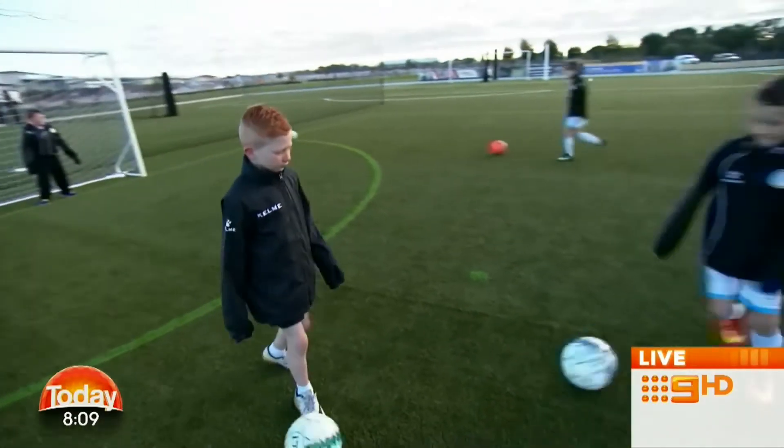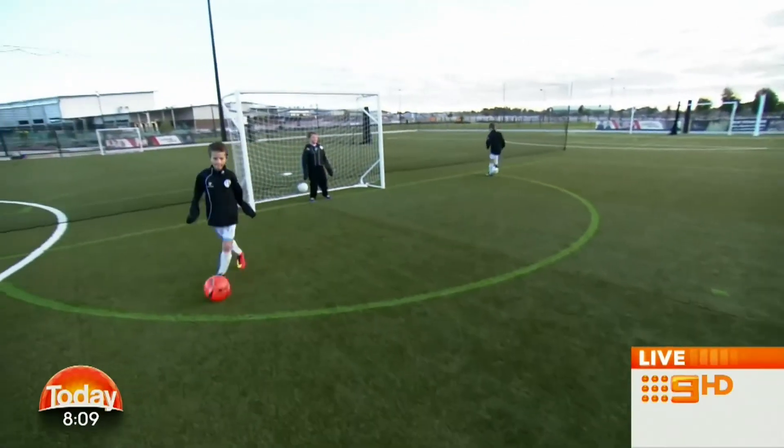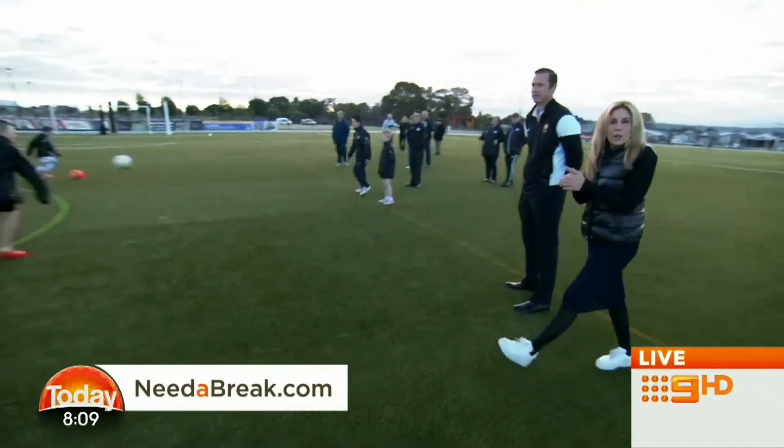I can tell you that where I am right now in Ellenbrook it is pretty chilly — it's about four degrees. We're going for a top today of 19 degrees, it's going to be partly cloudy. Tomorrow, 19 degrees. Wednesday and Thursday are both going to be sunny. Friday, some showers will develop, 20 degrees. Saturday, a little bit cloudy, 19 degrees. And Sunday, we may see some more showers around and we're looking at about 17 degrees.